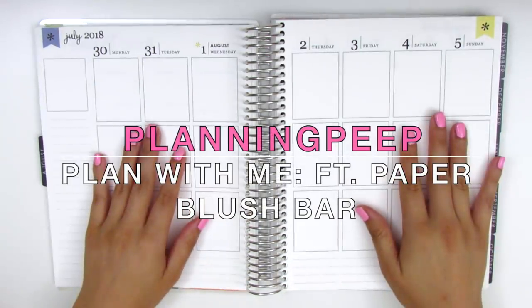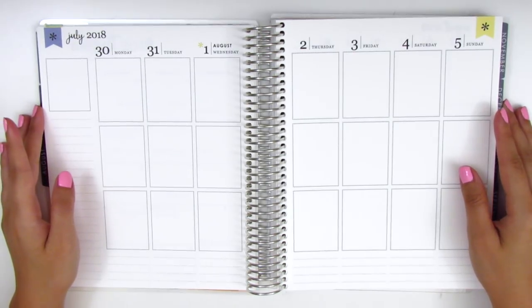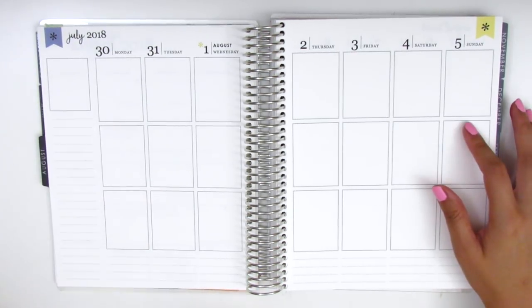Hi everyone, this is Sheri from Planning Peep and welcome back to my channel. Today I'm going to be doing my memory spread for the week of July 30th through August 5th.